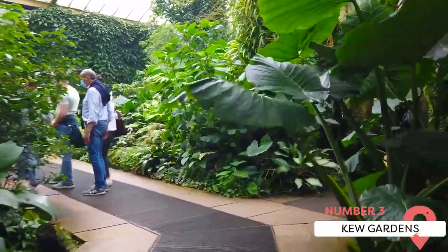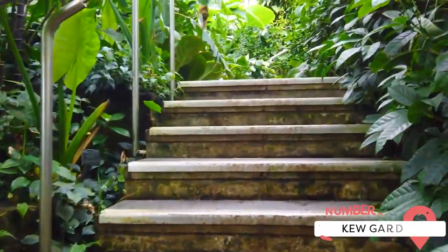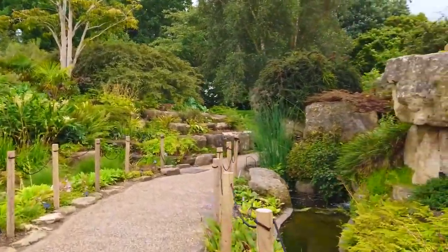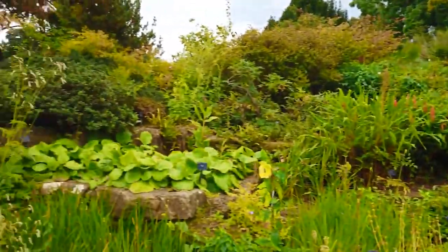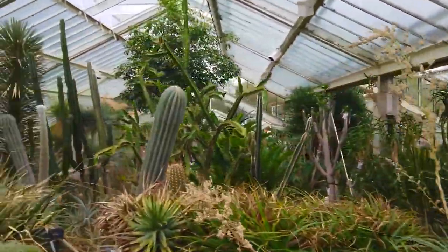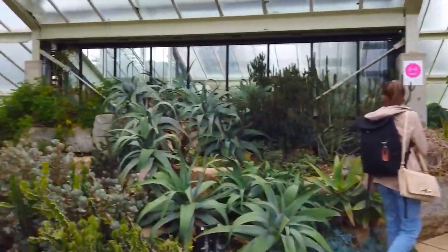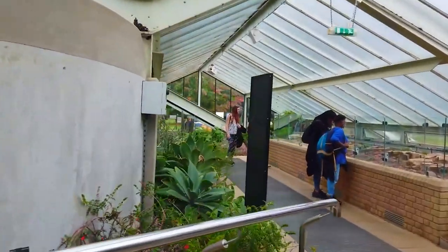Kew Gardens, located in the southwest of London, is a botanical paradise that offers a multitude of reasons to visit. Spanning over 300 acres, this UNESCO World Heritage Site is home to one of the most diverse and important plant collections in the world. Kew Gardens showcases beautifully manicured gardens and breathtaking landscapes that will leave you in awe. From the iconic Palm House with its tropical rainforest environment to the tranquil Japanese getaway and the vibrant flower walk, each area offers a unique botanical experience. The glasshouses at Kew Gardens are architectural marvels and house an incredible array of plant species from different climates and regions.